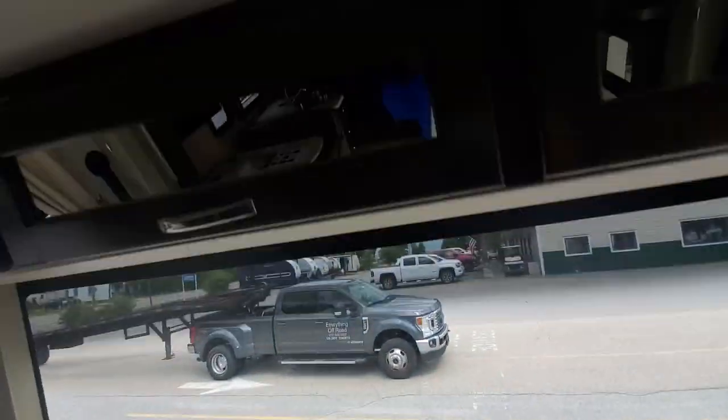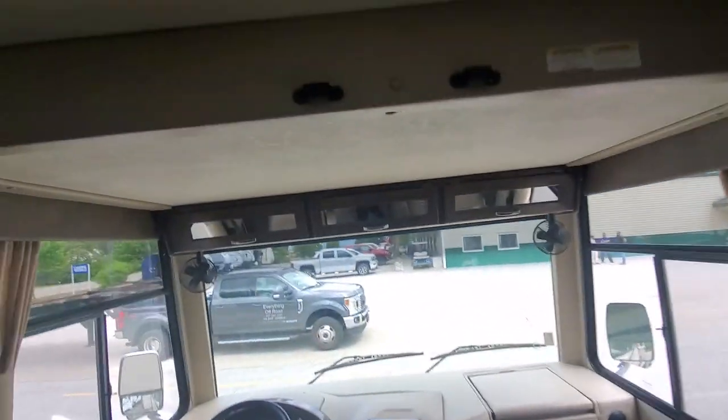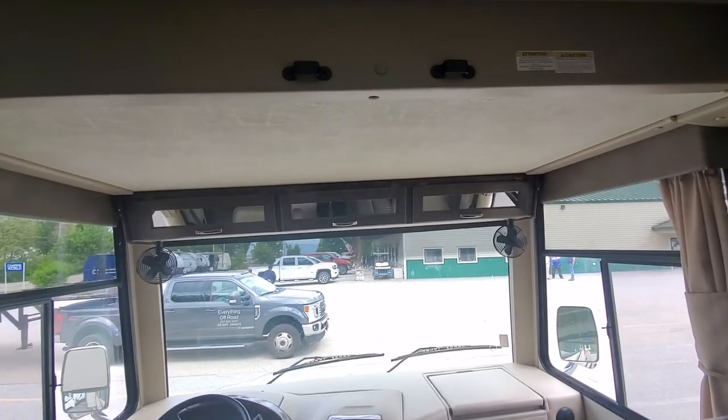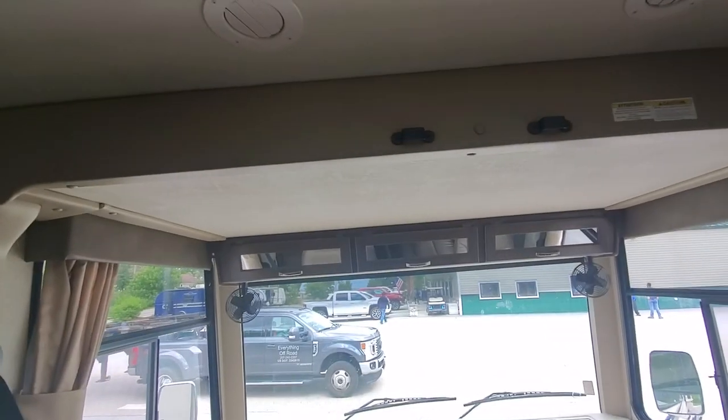A little bit of overhead storage over the driver's cab — a nice little storage nook. And on top of this is an electric bed that will drop down. There's a control for it in the back, and this will drop down for extra sleeping if you need it.